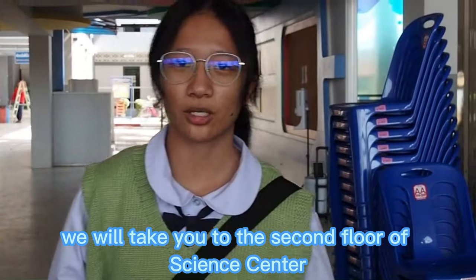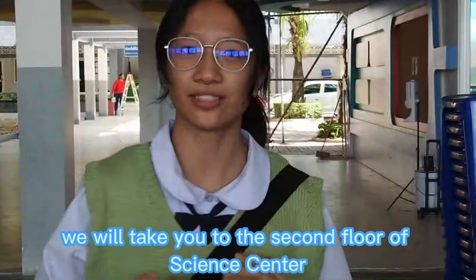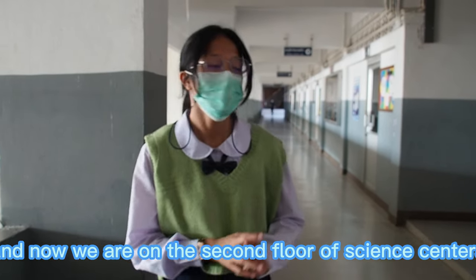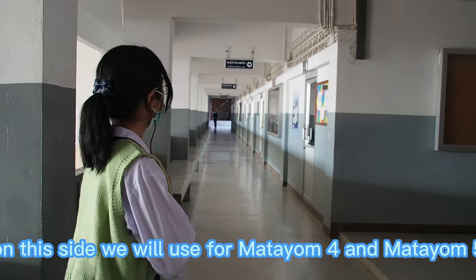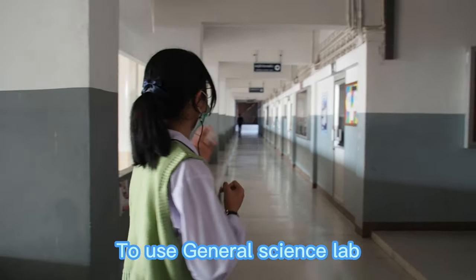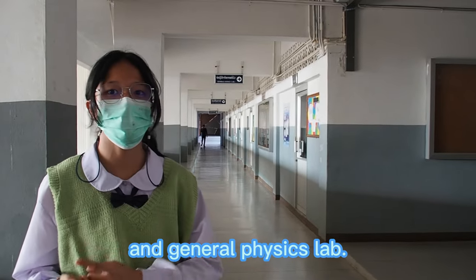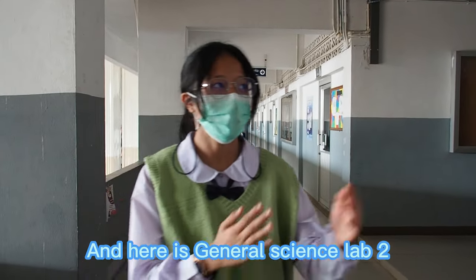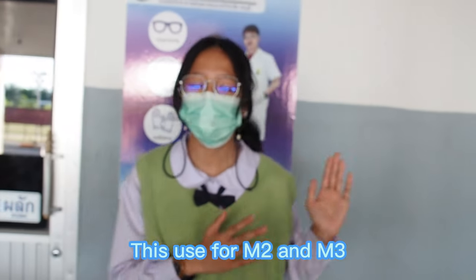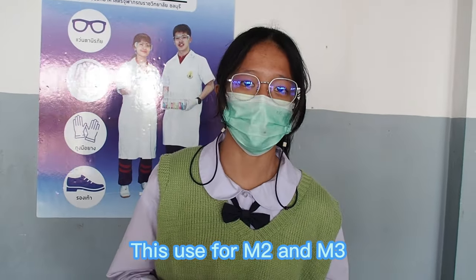Next we will take you to the second floor of the Science Center. On that side, Mathayom 4 and Mathayom 5 use the general science lab and general physics lab. Here is general science lab 2, which is used for Mathayom 2 and Mathayom 3.